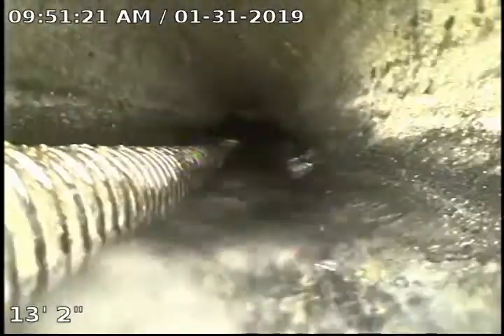As you can see here, as we drop down into this larger line, we do have the tail end of the cable. We are going to go ahead and continue our televised inspection to see if we can get an idea of what the cable has caught on.